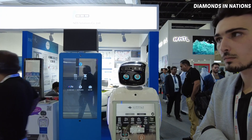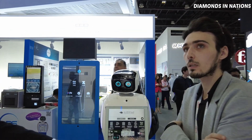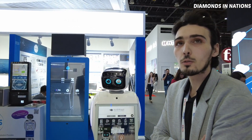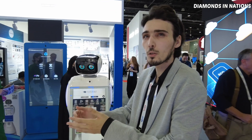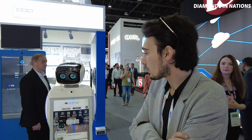Right now it's not fully operational because not all the questions have been downloaded yet. Once connected with Wi-Fi you can ask anything. Basically this machine is for answering questions, and it can also move around.